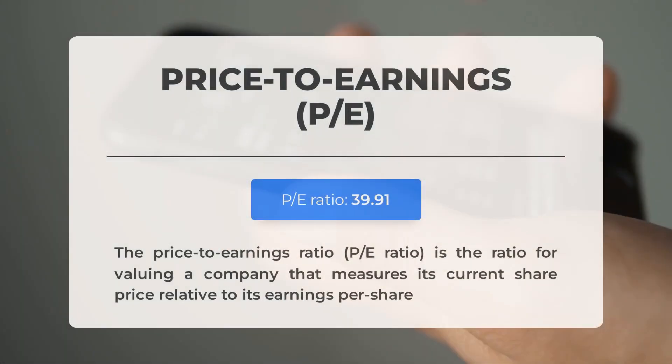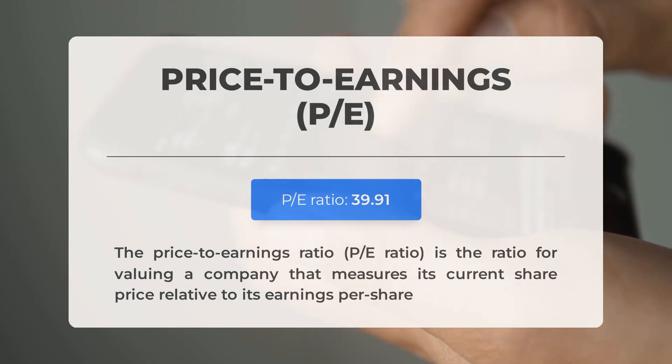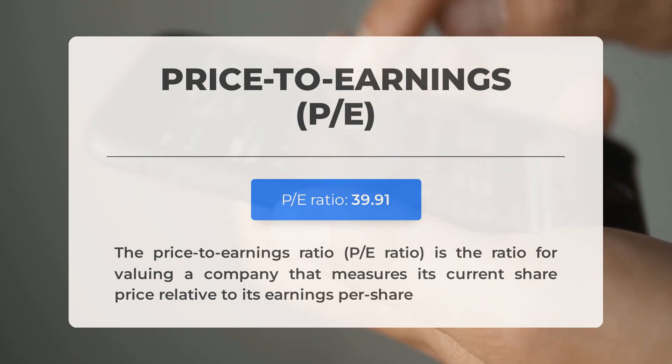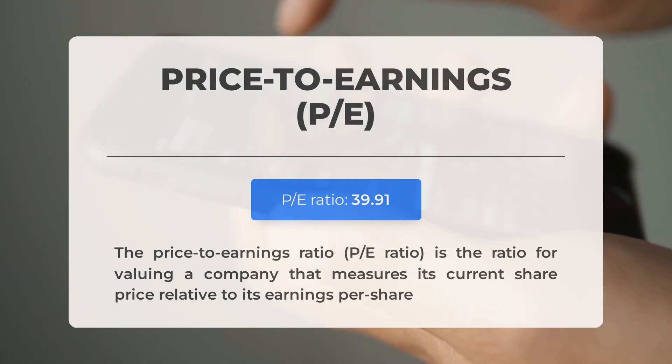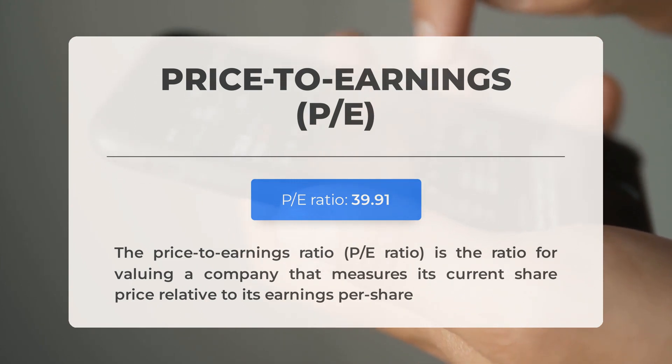Before discussing the potential trading levels for Li Auto, let's look at some important fundamental data. The price-to-earnings ratio, or P/E ratio, helps us assess a company's current share price in relation to its per-share earnings. The P/E ratio for Li Auto seems to be within the normal range, often observed in well-established companies with consistent revenue streams. The upcoming earnings report for Q4 2023 is scheduled to be released on February 26, 2024.